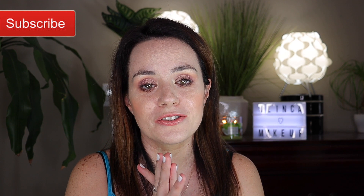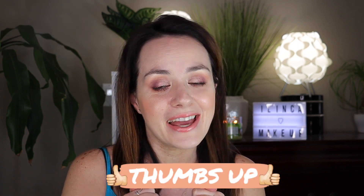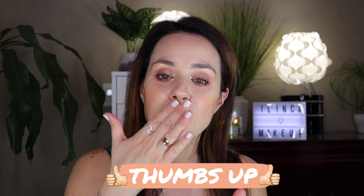That's it for my Home Sense beauty haul! I hope you guys really enjoyed it. Let me know down in the comments what you think of these products and which one's your favorite. Thank you so much for watching — please don't forget to subscribe and give this video a big thumbs up if you like it. I'll see you in my next one, bye!